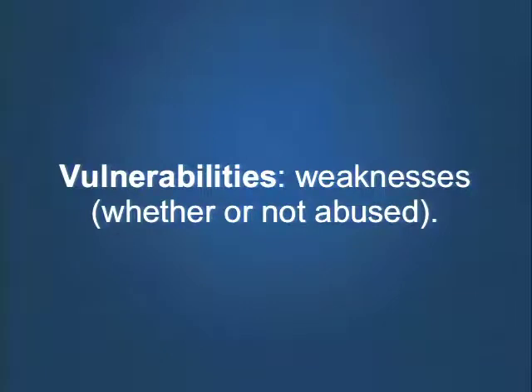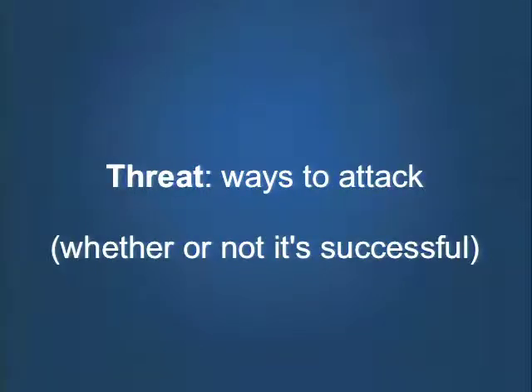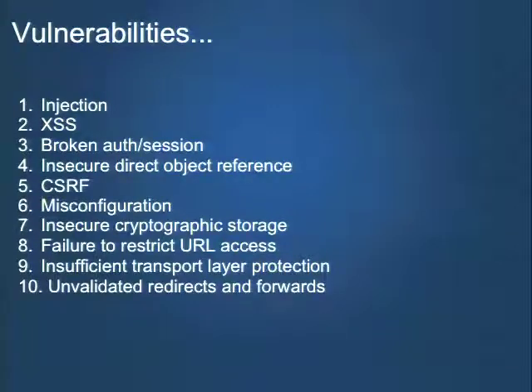Vulnerabilities are the weaknesses inside your site, whether or not you know about them. Threats are all the ways bad guys are trying to get after you, whether or not those are successful. To provide a framework for thinking about vulnerabilities, this is the OWASP Top 10. If you're not familiar with OWASP, I definitely recommend getting to know them — they have an event here tomorrow in Denver. They also have local meetups and lots of great online resources. This is their top 10 set of vulnerabilities — the biggest threats to the web application world right now.